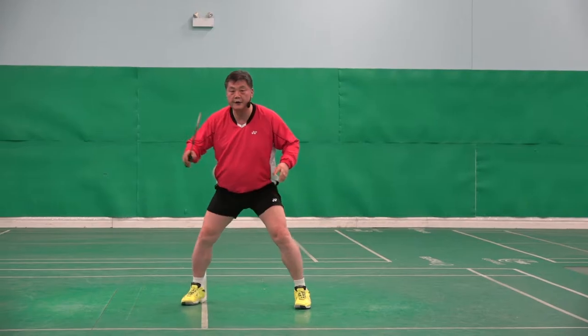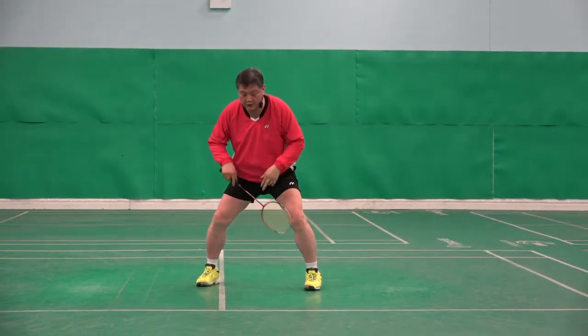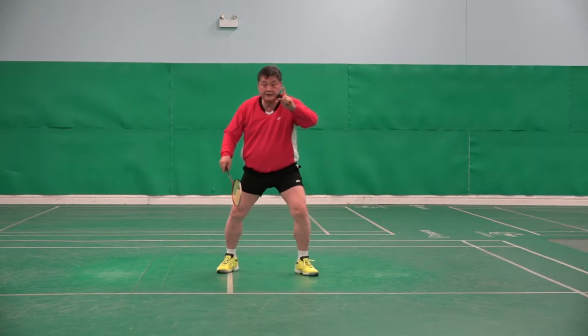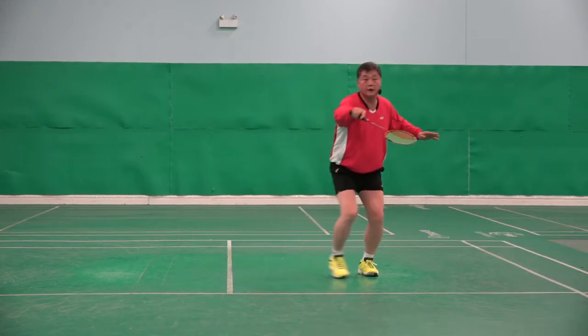The steps here. If shuttle goes there, watch my feet. Not like that. This step is important. There. There. There. Here.